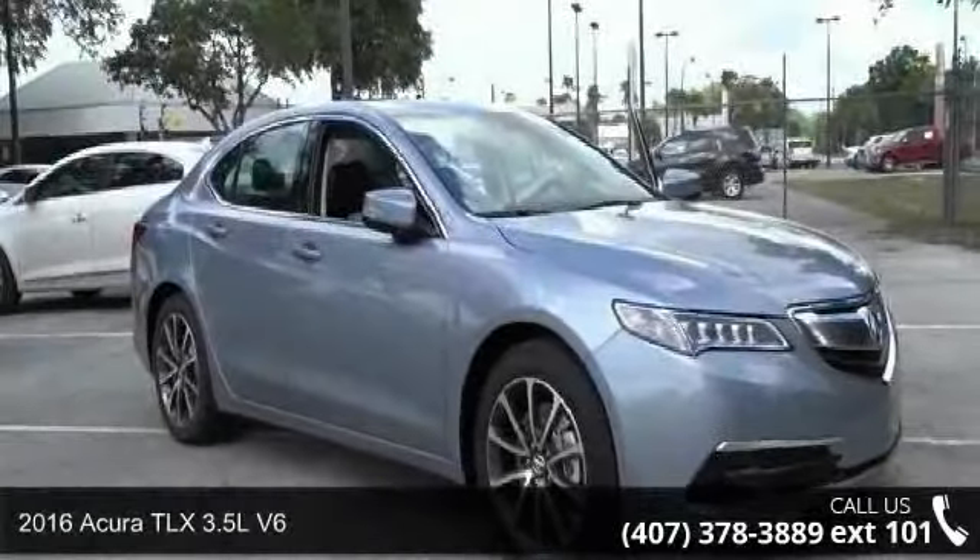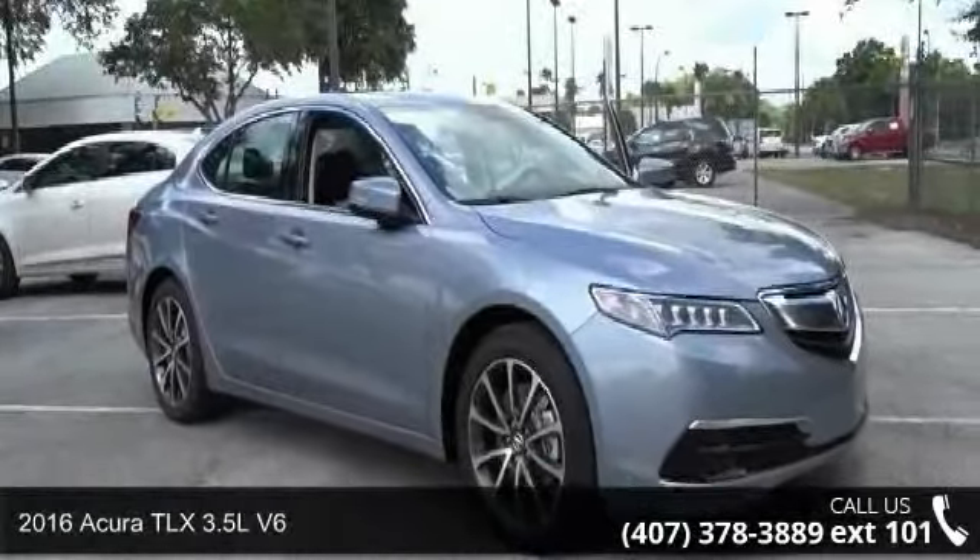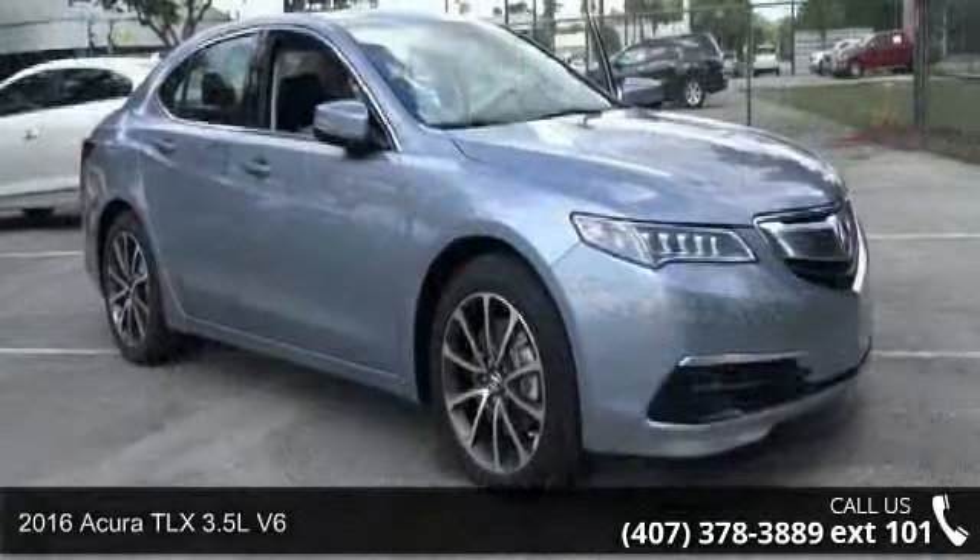Check out this 2016 Acura TLX. If you are looking for a first class ride, you have found it.